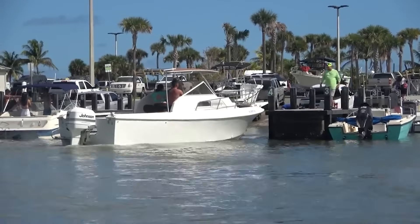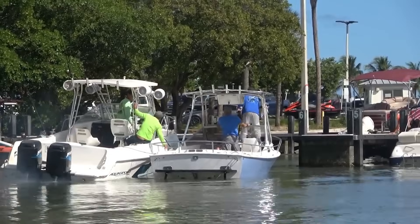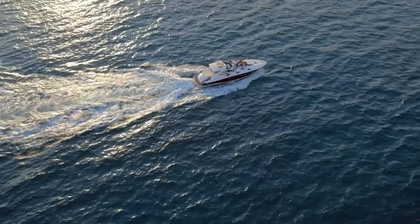I once watched a group of inexperienced boaters pile all their gear, coolers, and equipment on the top deck of a pontoon boat. The first moderate wave they hit nearly capsized them. They had raised the center of gravity so high that the boat had almost no stability left.